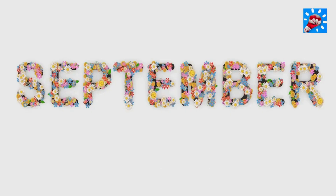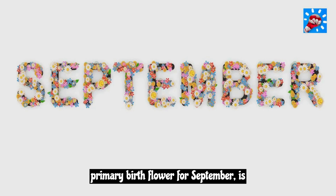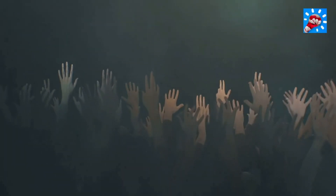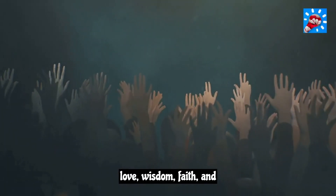September. The primary birth flower for September is aster and the secondary flower is morning glory. Asters symbolize love, wisdom, faith, and affection.